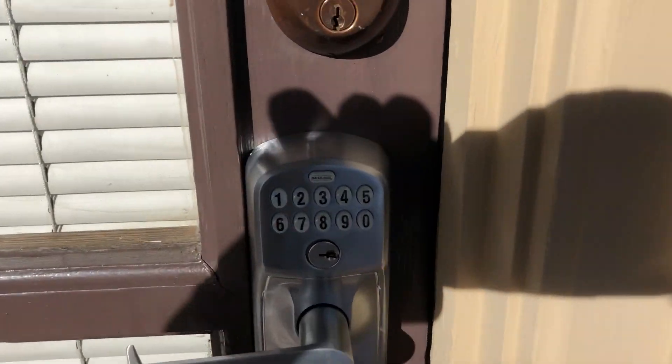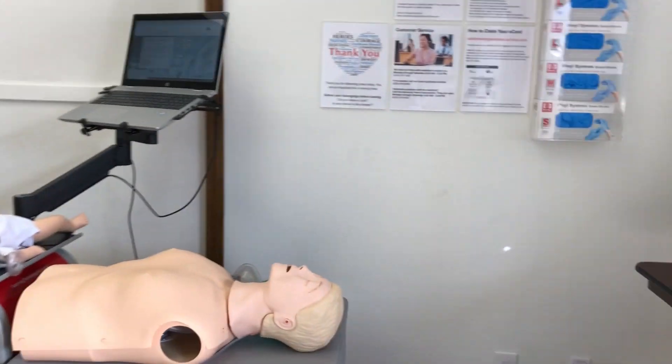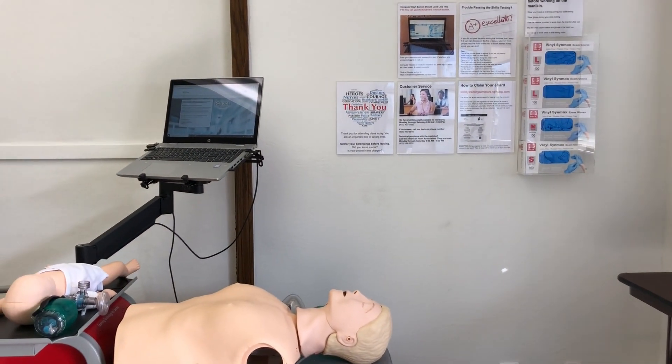Enter the code that we provide you on the keypad. And once you're inside, there's plenty of equipment so that you can begin your RQI skill test.